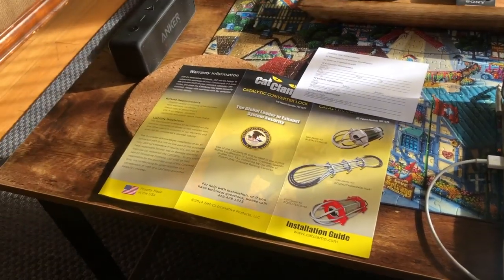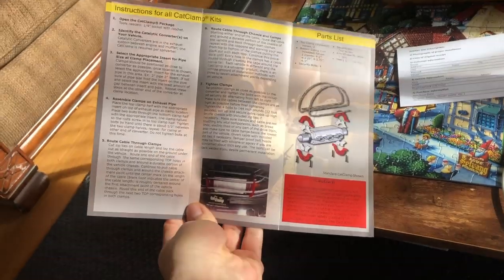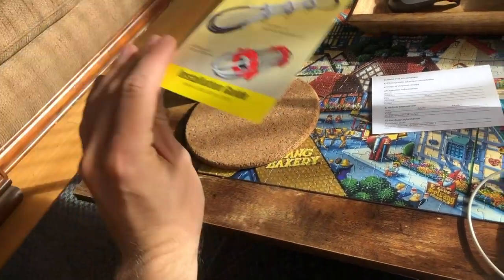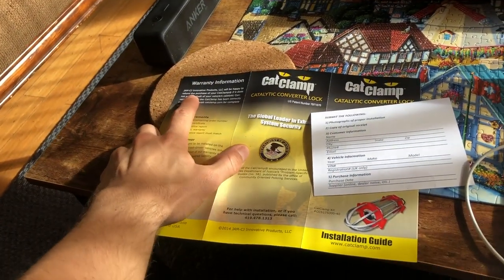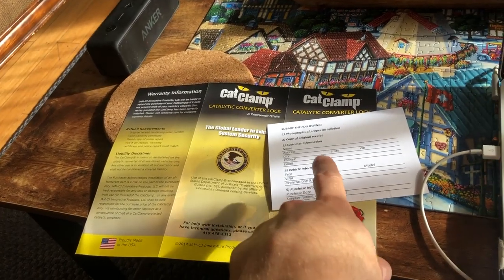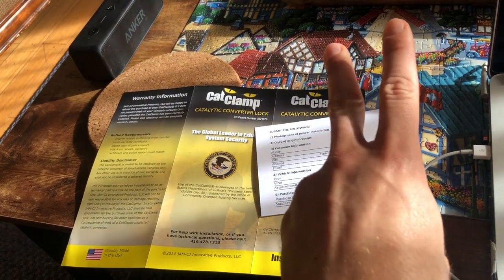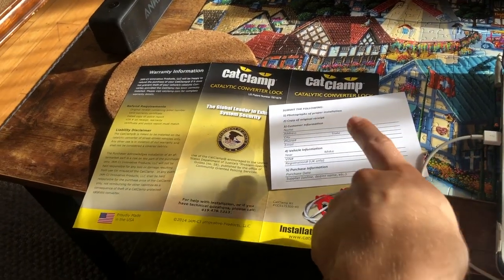Inside the box for the Cat Clamp you'll get your installation instructions — they're pretty detailed and really convenient. There's also a warranty card which tells you that the company that owns Cat Clamp, JMCJ, will warranty this if it is properly installed and your catalytic converter still gets stolen. They won't cover the cost of the cat, just the cost of the Cat Clamp.